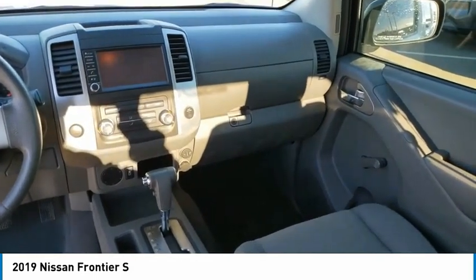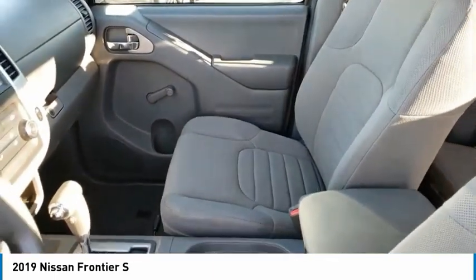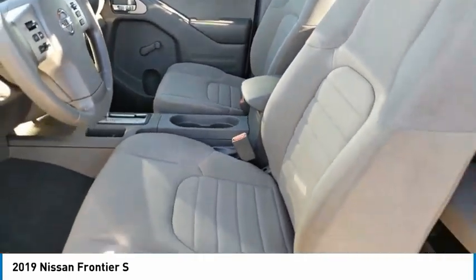Low-tire pressure warning, power steering, tachometer, overhead console. If you like it online, you'll love it in your driveway. Take it for a spin today.